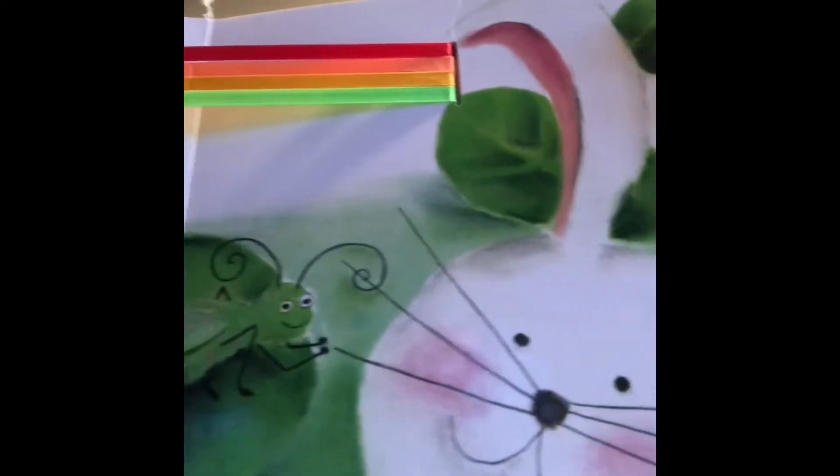Mommy says what colors are in a rainbow? Green, green. Says little hop. Green.